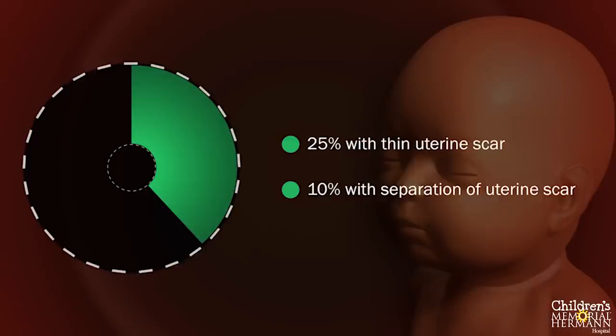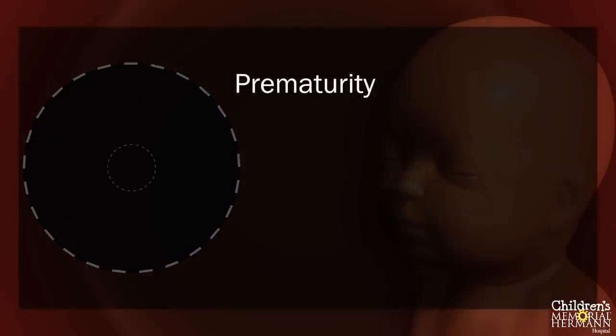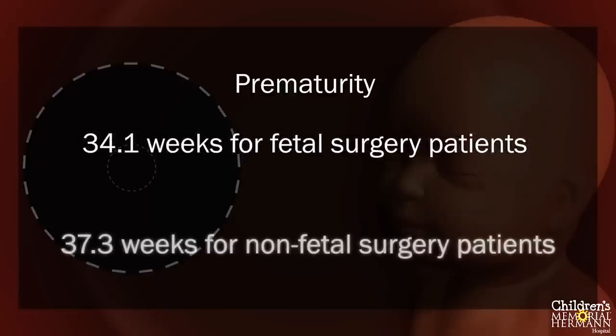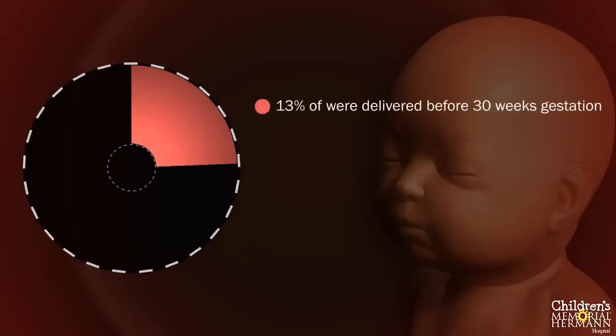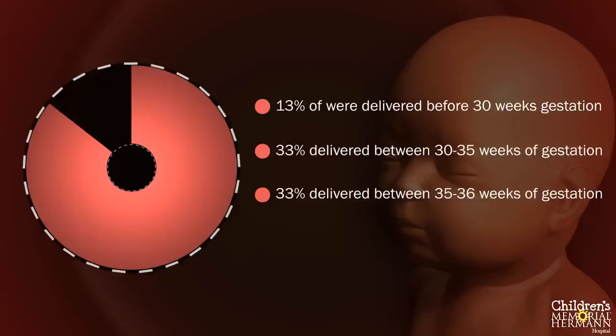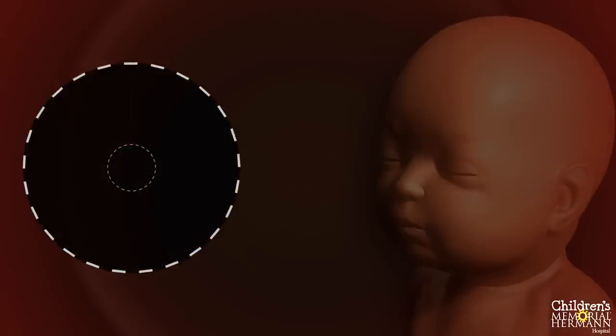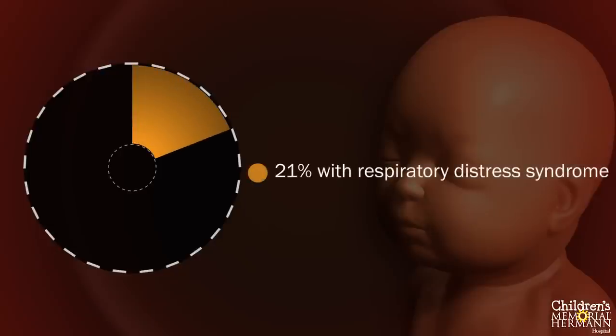Fetal repair of spina bifida was also associated with significantly increased risks for the newborn. Most neonatal complications were related to prematurity. The average gestational age at delivery was about three weeks earlier in the fetal surgery group — 34.1 weeks versus 37.3 weeks. 13% of babies were delivered before 30 weeks gestation, an additional one-third between 30 and 34 weeks, and another one-third between 35 and 36 weeks, meaning only one in five babies who underwent fetal surgery were delivered at term. The increased rate of prematurity was associated with a 21% incidence of respiratory distress syndrome requiring oxygen and ventilator support — three times higher than the postnatal repair group.